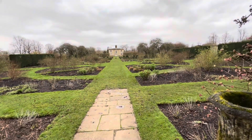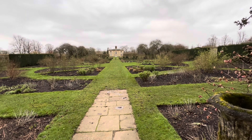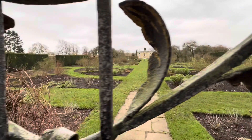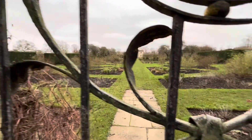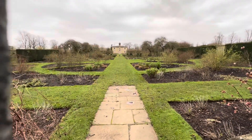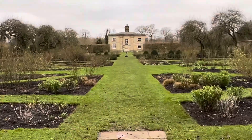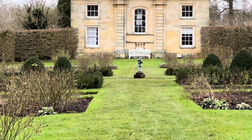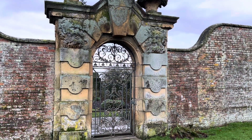This is the walled garden — can't get in at the minute, it's closed. There's a little fountain in the middle. And that's the rear entrance to the walled garden.